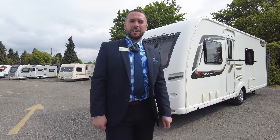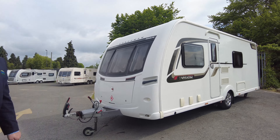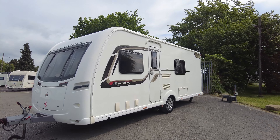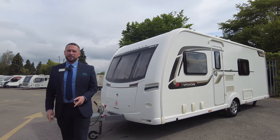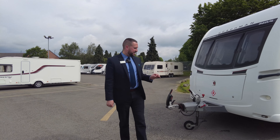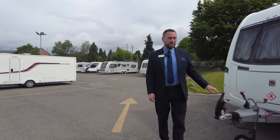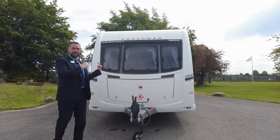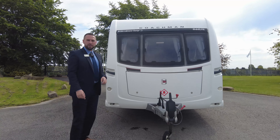Hello everyone, you're back with me, it's Adam here at Don Amots. Today I've got for you a 2014 Coachman Vision 560/4, so it's a four-berth caravan with a fixed bed and an end washroom - a really nice layout and it's in really nice condition for its age. We'll take a look around the outside first and then go inside and show you the interior.